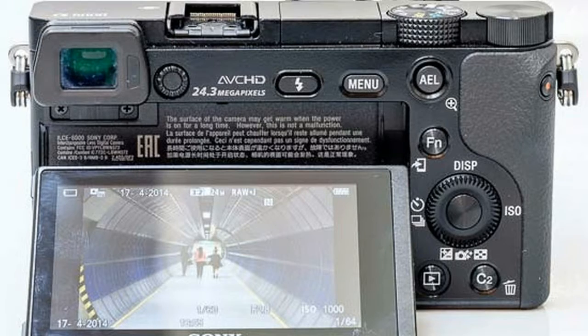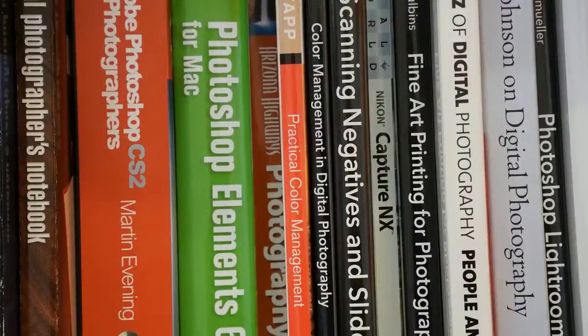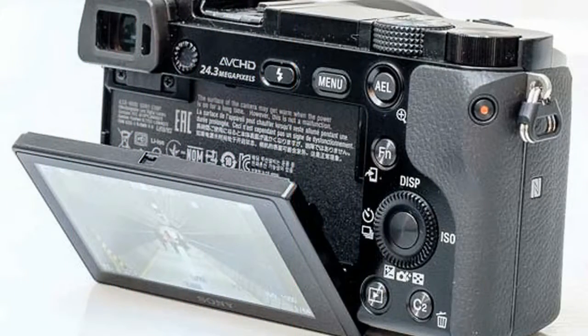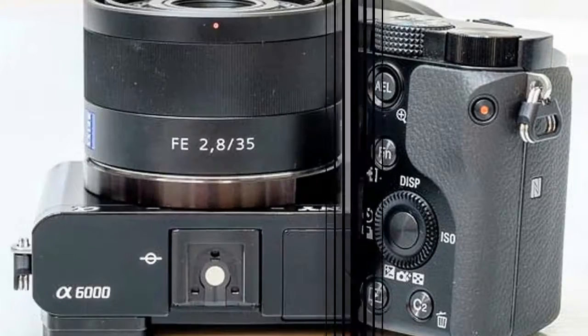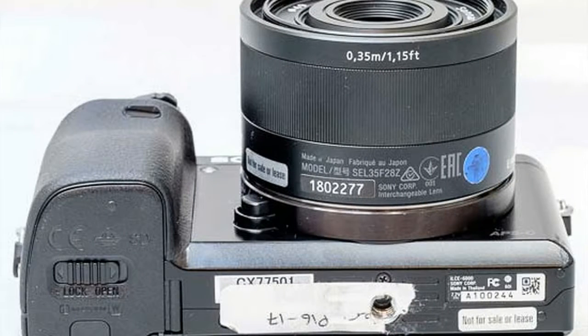The A6000 realizes 11 frames per second continuous shooting with AF tracking by making the most of the wide-area 179-point phase detection AF sensor. Even when dealing with a moving subject, the A6000's superb moving subject tracking performance ensures you get the shot during still or video capture.